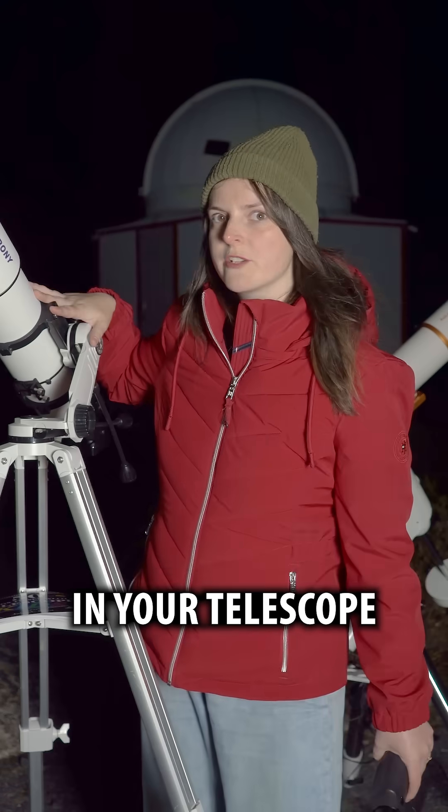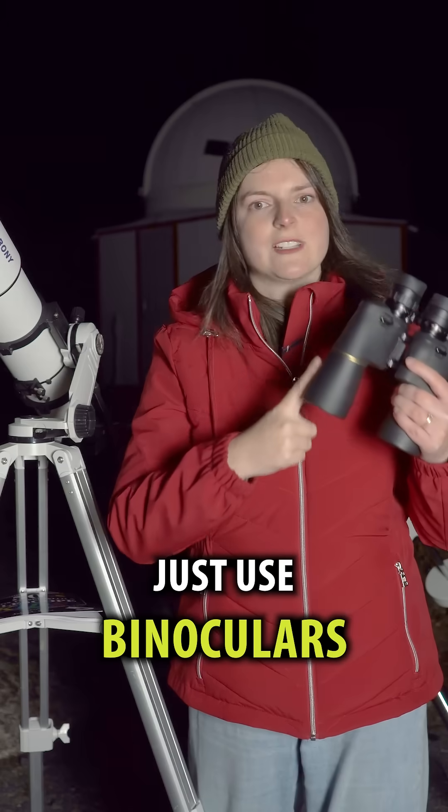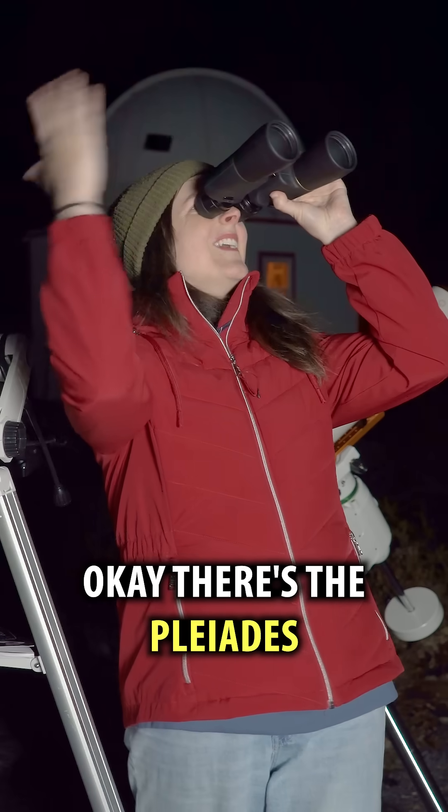Using low magnification in your telescope, you might be able to fit this into your view. But honestly, just use binoculars. There's the Pleiades — oh, there it is.